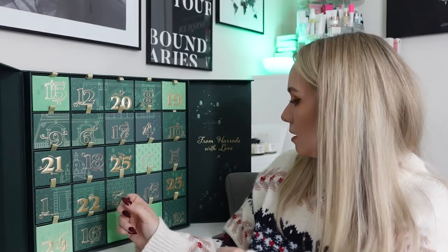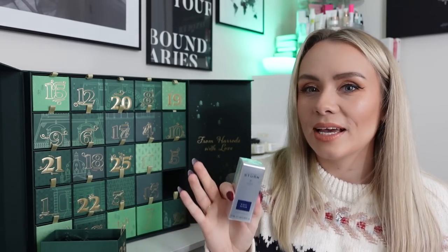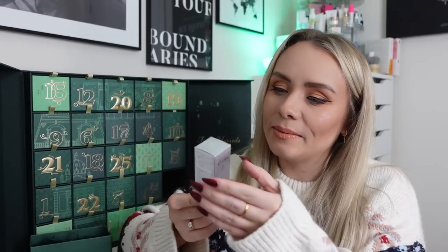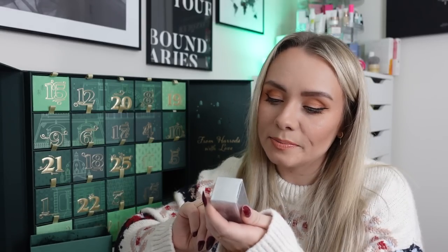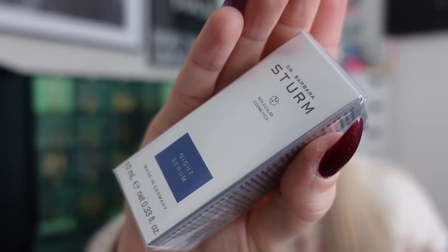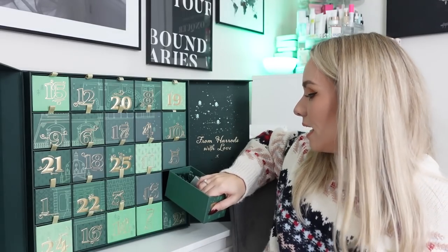Day twenty-three: another Dr. Barbara Sturm product — the Night Serum, 10ml miniature worth £81.60. I've never tried this one before. We usually get the glow drops or the hydration drops, but never the night serum. The packaging is the usual Dr. Barbara Sturm style but in silver instead of white. During the day skin works to protect itself against external influences, and at night it switches to regeneration mode — this serum supports those nightly processes. I'm very excited about this.